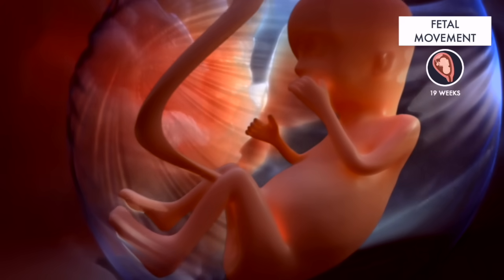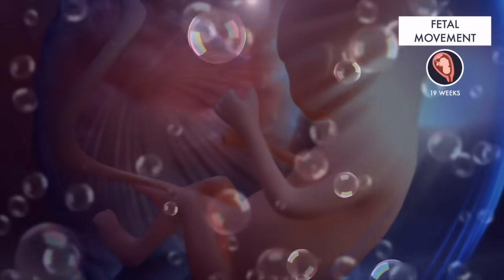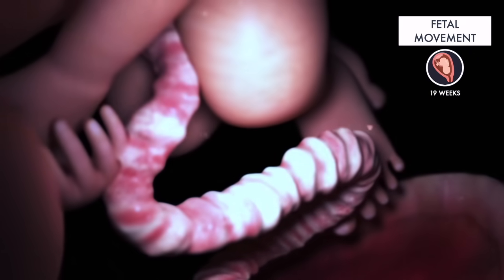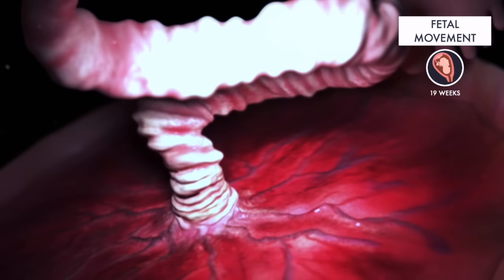Your baby will be able to move freely in your uterus. By about week 19, you may feel this movement. It may feel like bubbles popping or a soft rolling or swirling sensation. If your placenta is attached to the front of your uterus, it may take longer to feel kicks, because an anterior placenta is like an extra layer of cushioning.